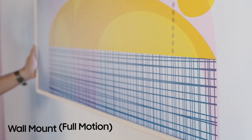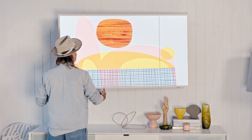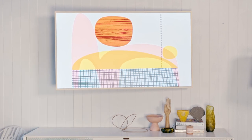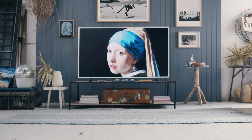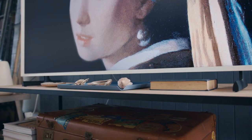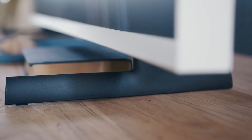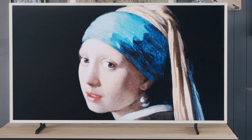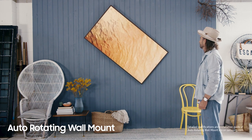No longer do you need to be afraid of a big black box on the wall. Now you can have a large frame and your selected artwork. Landscape or portrait, the frame lets you enjoy your favourite content however you like.